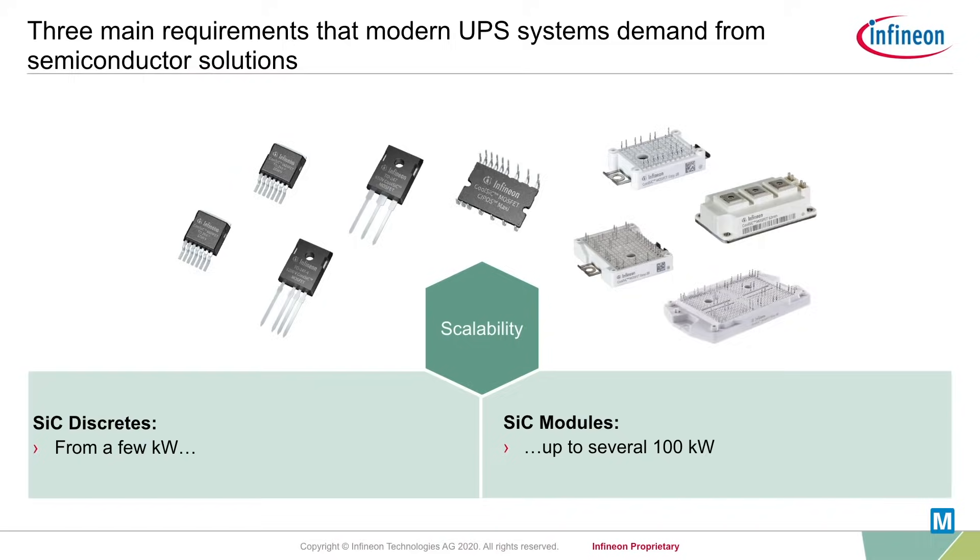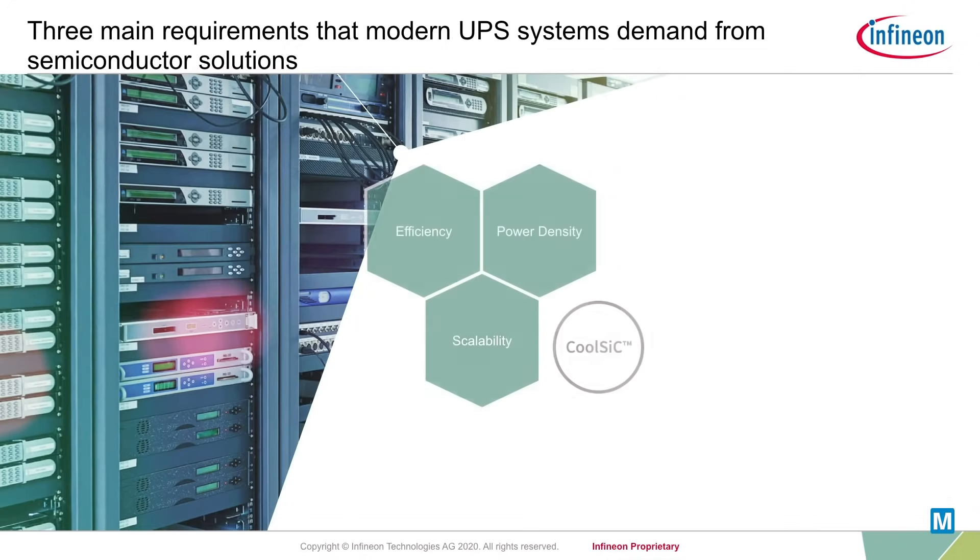Silicon carbide MOSFETs can also simplify the topology. For example, by changing from three-level to two-level half-bridges that can easily be paralleled. Silicon carbide devices from Infineon meet the demands of modern UPS designs and offer full flexibility and scalability due to the company's broad portfolio of CoolSiC solutions.